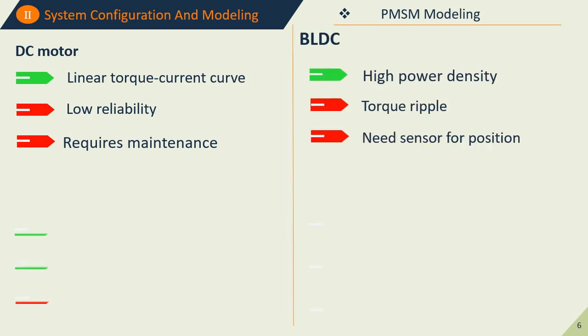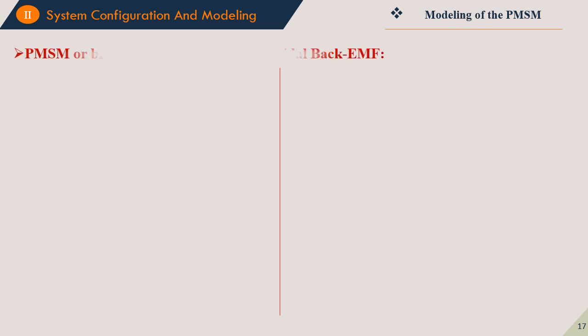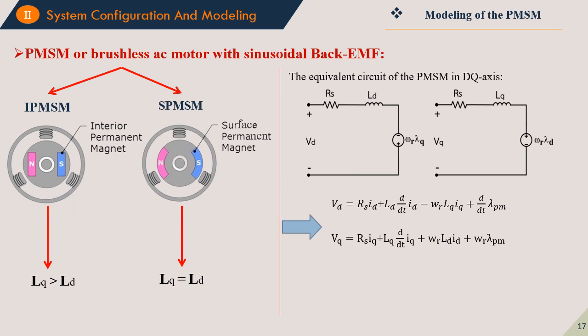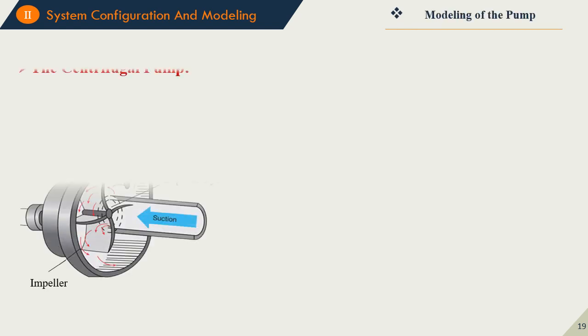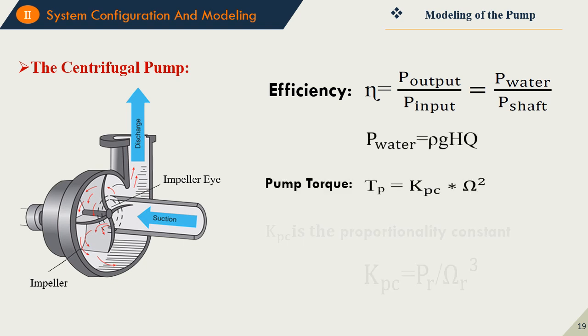The main element of the water pumping system is, of course, the motor. This table shows a comparison between different types of motors to justify the choice of the PMSM motor. We present the modeling of the PMSM motor based on DQ modeling, distinguishing between the interior PMSM and the surface-mounted PMSM. In this work, the surface-mounted PMSM motor was chosen due to its simplicity. The mathematical model shows the voltage and mechanical equations of the PMSM motor. The last element is the centrifugal pump, coupled as a mechanical load to the motor.